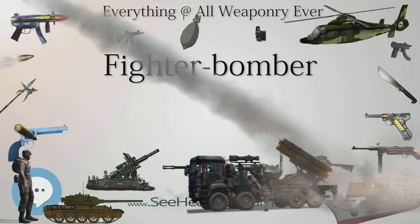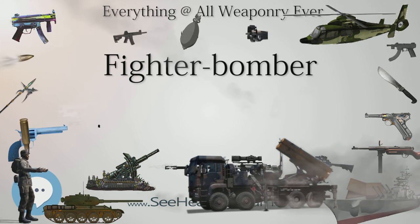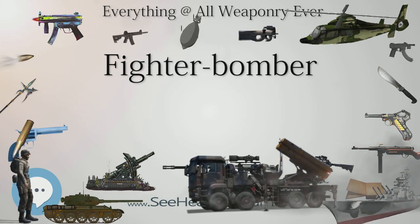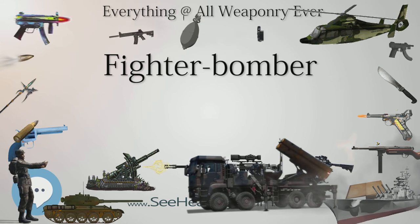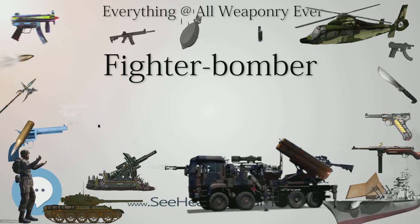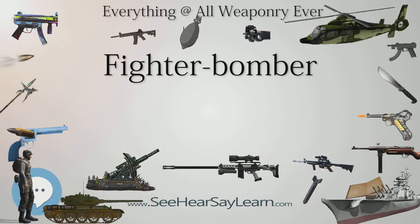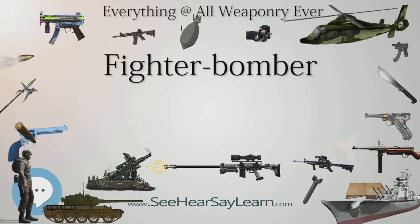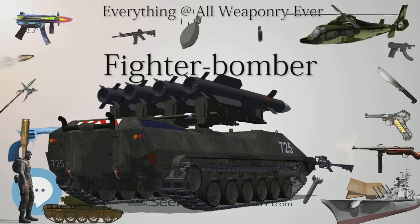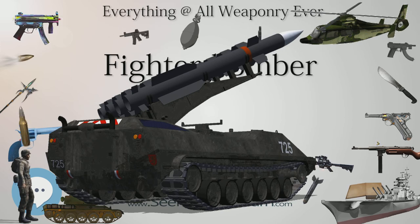General Dwight D. Eisenhower, the Supreme Allied Commander, said: 'The chief credit in smashing the enemy's spearhead must go to the rocket-firing Typhoon aircraft of the 2nd Tactical Air Force. The result of the strafing was that the enemy attack was effectively brought to a halt, and a threat was turned into a great victory.' The disparity between claims and actual destruction, at about 25 to 1, owed much to the difficulty of hitting a fast-moving tank with an unguided rocket, even from a stable aircraft like the Typhoon.